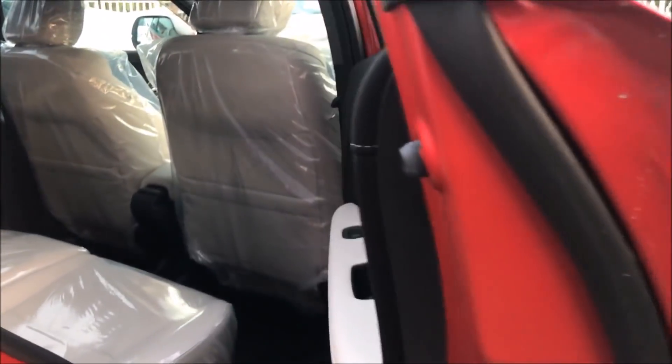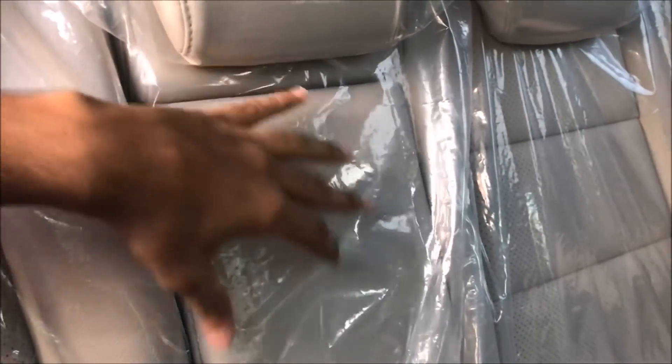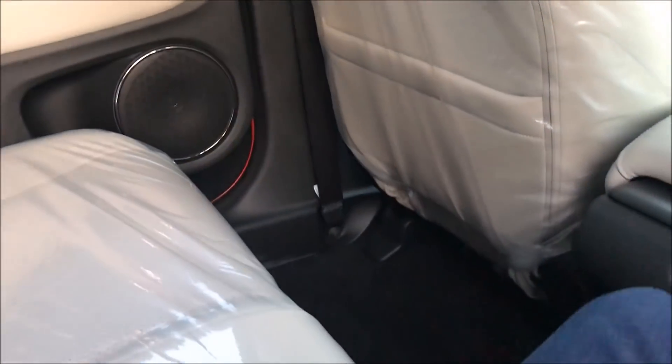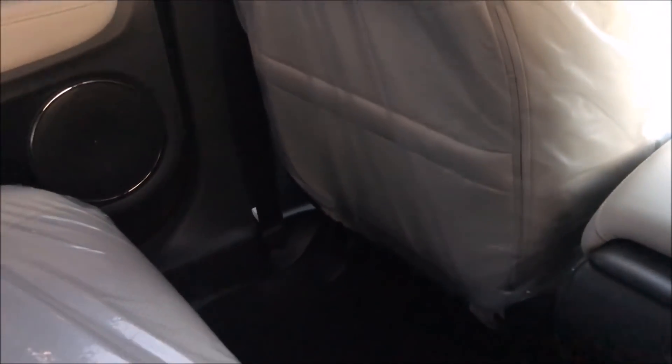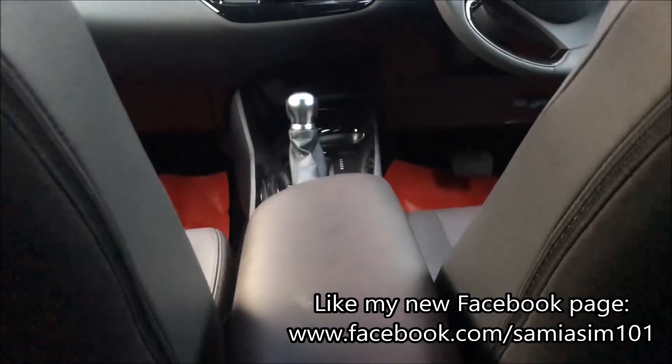Now let's check the rear seats of the Honda Vezil and compare them with the Toyota C-HR's rear seats. The Honda Vezil has a rear armrest which is unfortunately covered in plastic, but there are cup holders and a storage compartment. The legroom space behind the Honda Vezil is not bad — it's a good reliable legroom space. For the Toyota C-HR's rear seats, the headroom space is amazing, but the legroom space is not good.